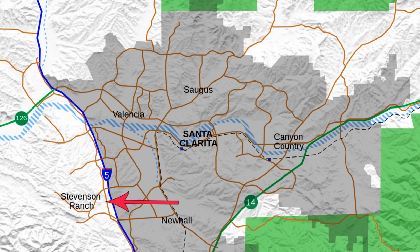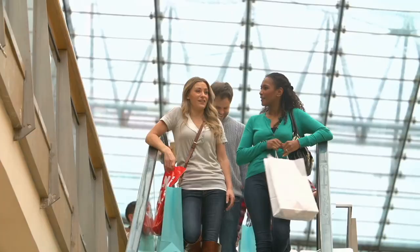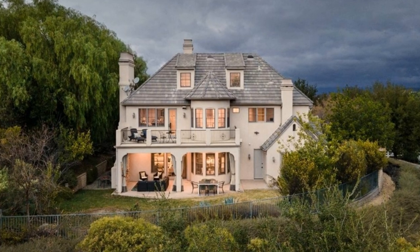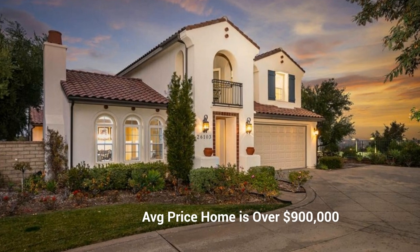Now let's check out Stevenson Ranch. It's a bedroom community known for excellent schools, set in the foothills and adjacent to Valencia, with many commercial properties nearby. Choose this community for its excellent schools, new developments, and proximity to Interstate 5. Stevenson Ranch is a neighborhood every family should consider — it's located near Valencia with great access to shopping centers and restaurants. Houses are modern and large, and there are wonderful public high schools nearby. The average priced home as of this recording is over $900,000.